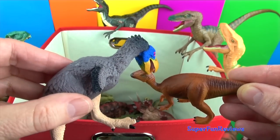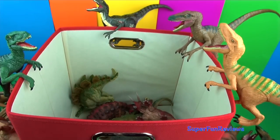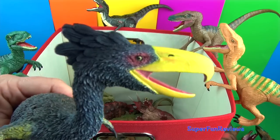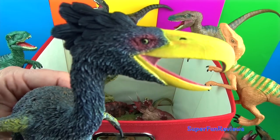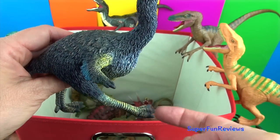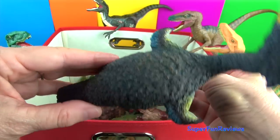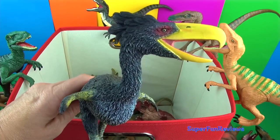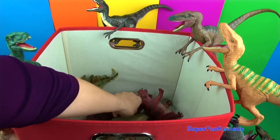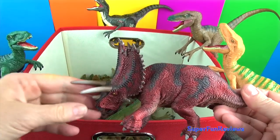A baby Parasaurolophus. And here's a bigger bird — Gastornis, a giant flightless bird. They used their beak to help kill prey, and you can see claws on the end of the wings there.